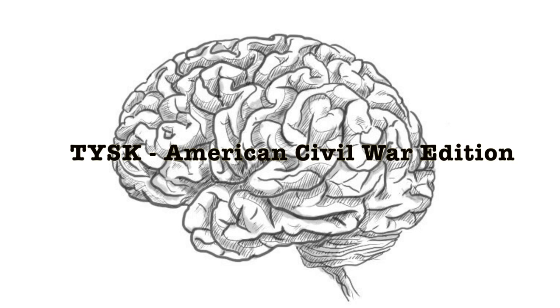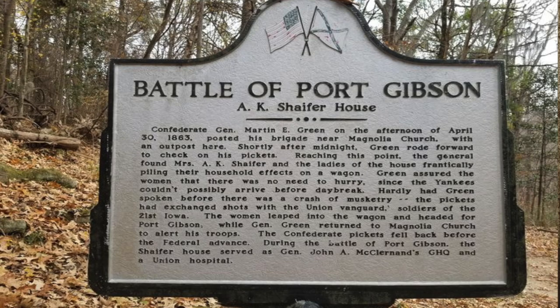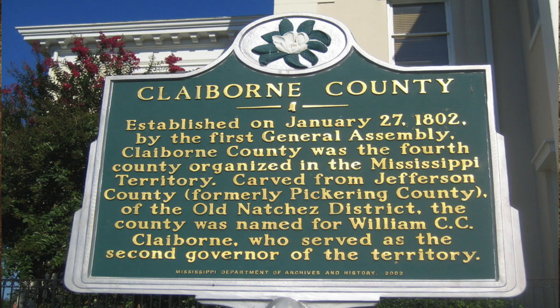Welcome to Things You Should Know, Civil War edition. Today we're going to talk about the Battle of Port Gibson, located in Claiborne County, Mississippi, on the 1st of May, 1863.